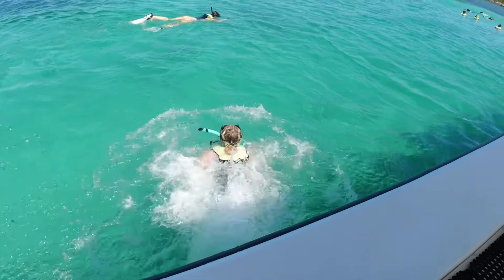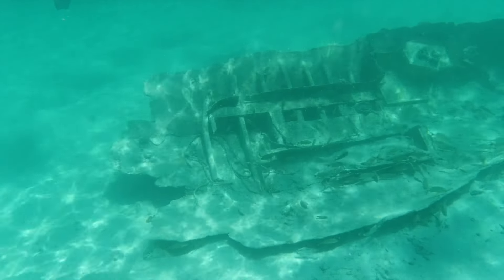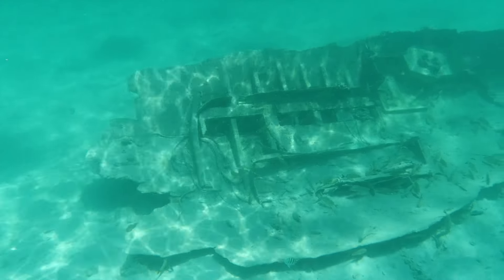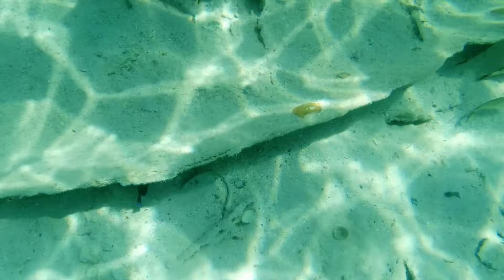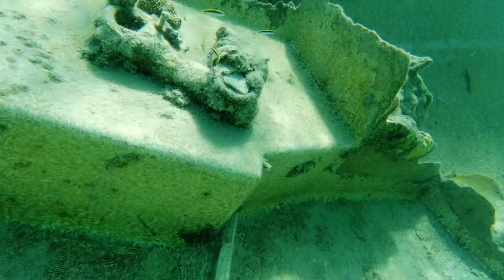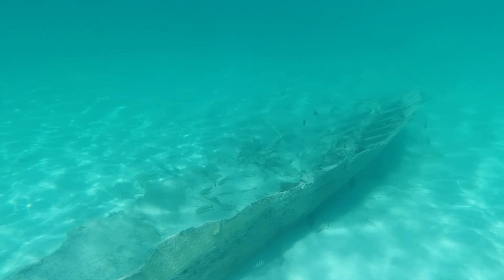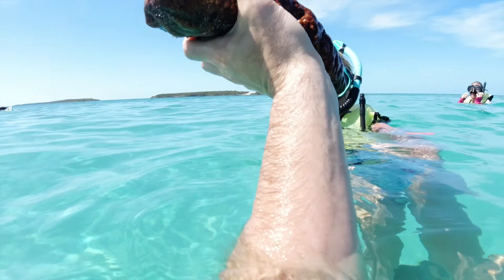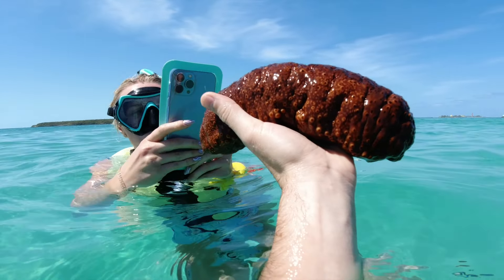We have our vests on and are ready to go. I'm going to switch to the other camera now. Here we go. It's so cool looking. It feels so weird. Is it an animal? Yeah — it's a sea cucumber.